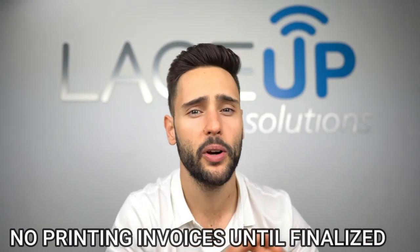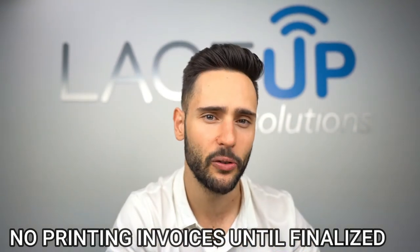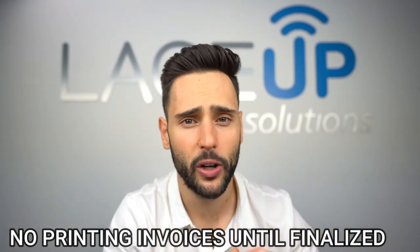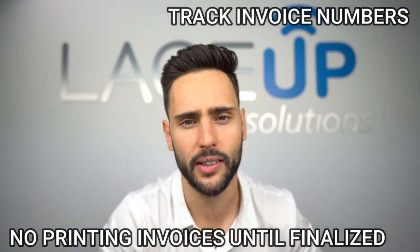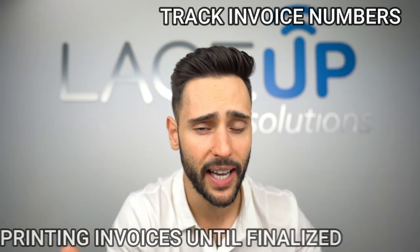Now how do you stop this? There are two ways. If you have a system, it's very simple — don't let them print out anything that resembles an invoice until they finalize it. That's the only way they can steal from you. Secondly, if you have invoice books, you have to track your invoice numbers — look at what number they started with, what number they ended with, and make sure you have an invoice for each one. Because if you don't, I promise they're forging your invoices and stealing cash from you.